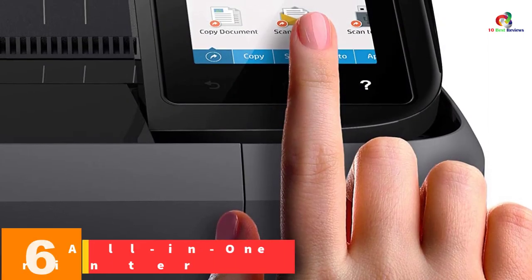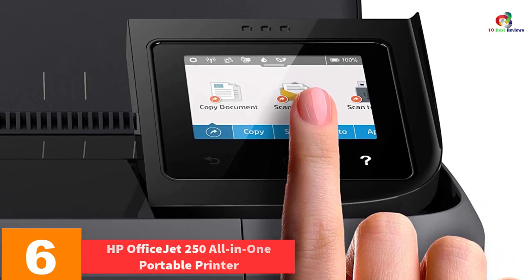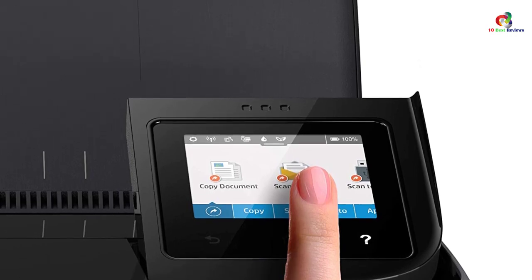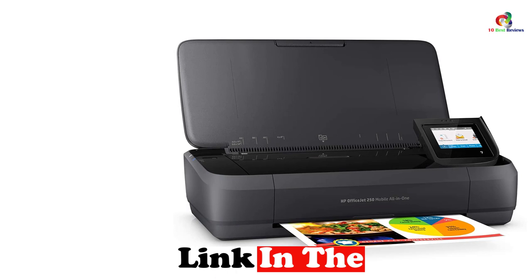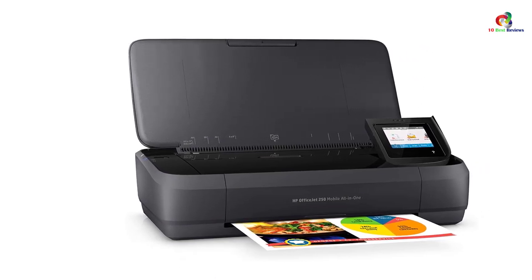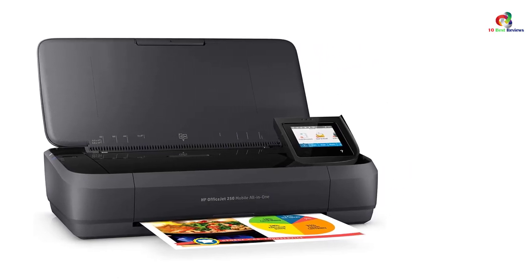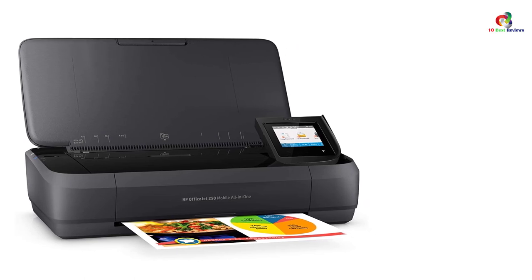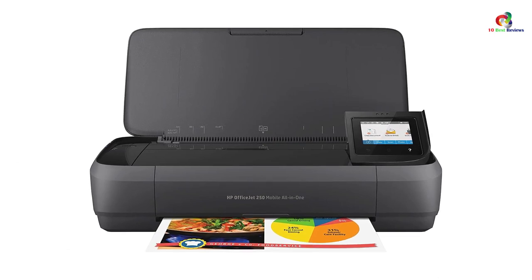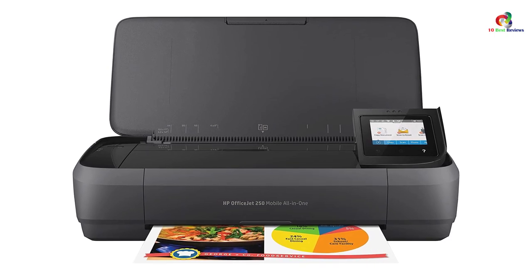At number 6, we have the HP OfficeJet 250 all-in-one portable printer. Like the OfficeJet 200, the HP 250 is another incredible mobile wireless printer. It lets you print right out of the box as it is easy to set up. It is adorned with a touchscreen user interface so you don't need to master a series of functions. It also comes with an auto document feeder of up to 50 sheets, so you can copy, scan, and print multiple pages. It can send scan files to email and enjoys borderless printing.